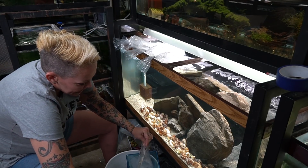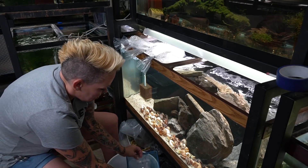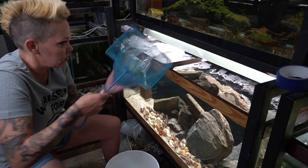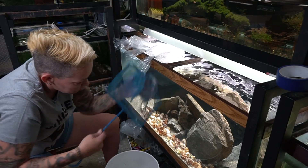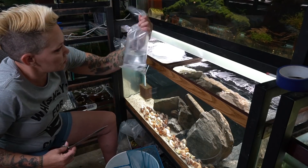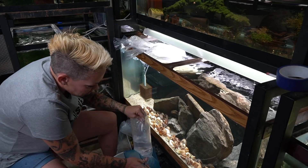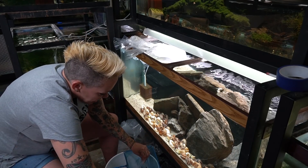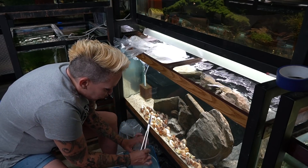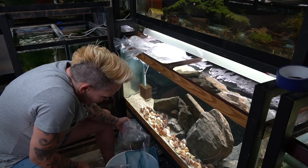I like to cut the flat end of the bag rather than where the knot is because it's easier to pour them out. You don't want to put any of the shipping water into your aquarium because, regardless of whether the fish are fasted or how they're shipped, it will have some accumulated ammonia. We don't need to add that to our aquarium.